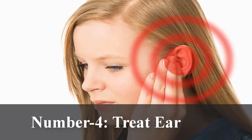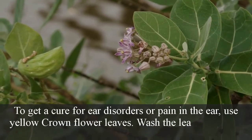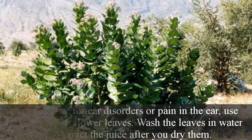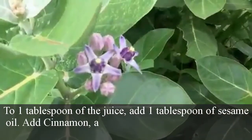Number 4: Treat ear pain. To get a cure for ear disorders or pain in the ear, use yellow crown flower leaves. Wash the leaves in water and extract the juice after you dry them. To 1 tablespoon of the juice, add 1 tablespoon of sesame oil.